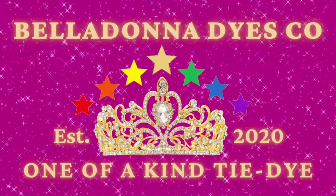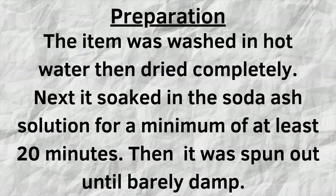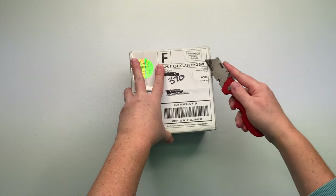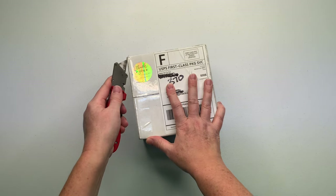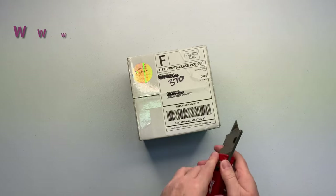Hi, this is Steph with Belladonna Dyes, and today we're going to make a Strawberry Skies Geode. So I'm going to unbox some dye and then do some geodes. This is Strawberry Skies from Happy Cat Tie-Dye.